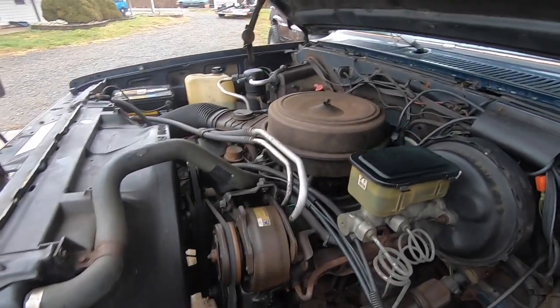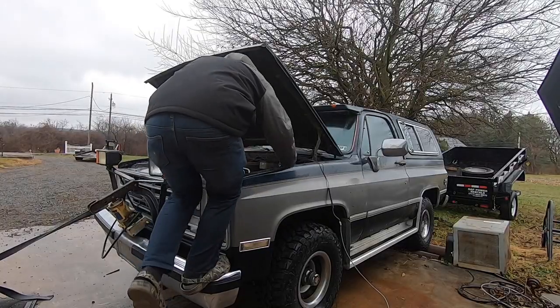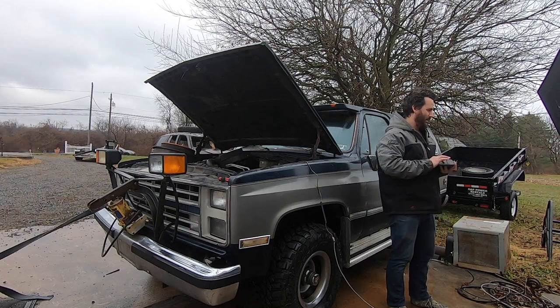Welcome back to Spank Ranch Garage. In this episode, we've got my 1986 K5 Blazer — it's bone stock, automatic, 305 small block. We're gonna dyno it as-is, then we're gonna swap it to a stick shift and see how it does.